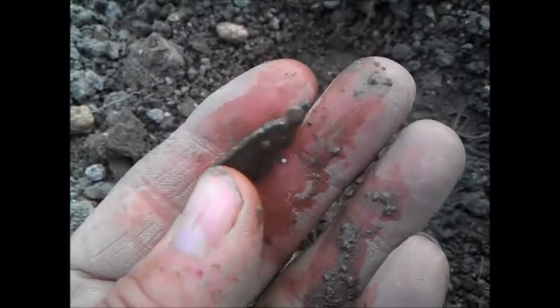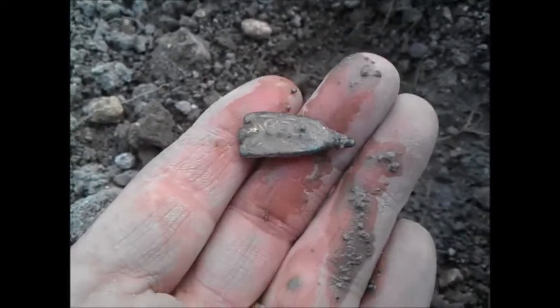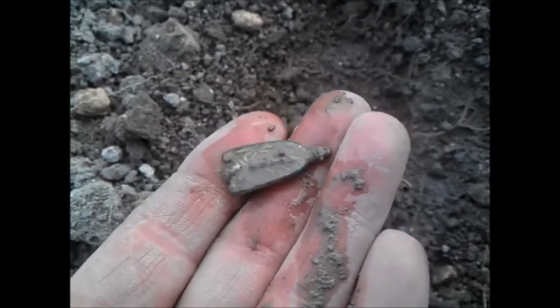It's got clips on the back. Not a brooch — a mount of some sort. Could have some Saxon decoration on it. Could be medieval, not sure. Very nice, chuffed with that.